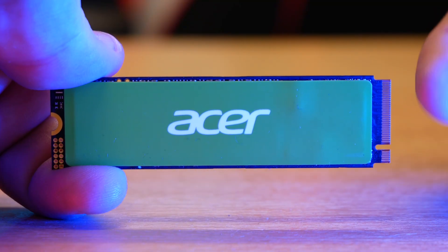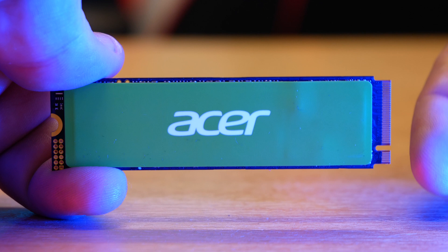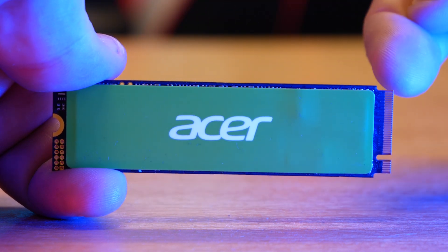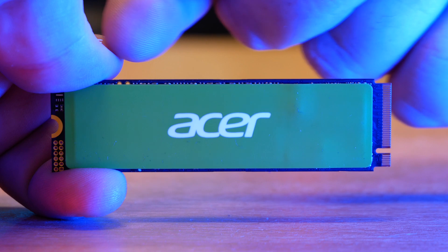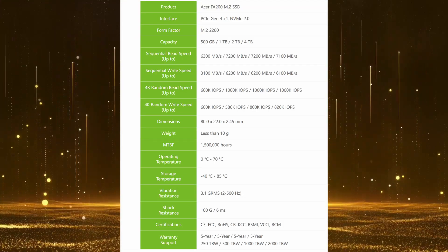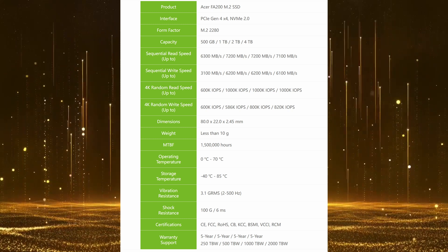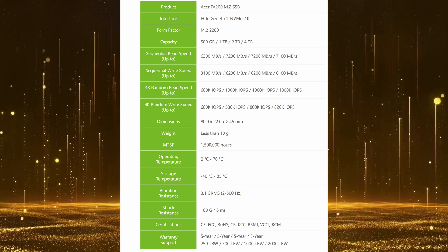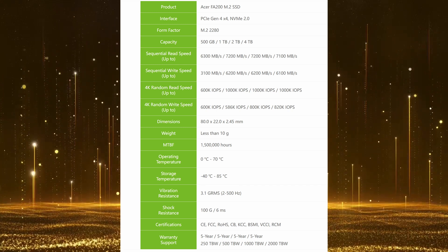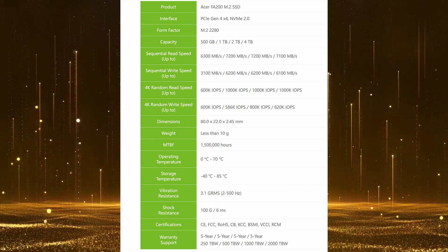The FA200 is a 2280 NVMe drive, which means it is 22 millimeters wide and 80 millimeters long, so it will fit in pretty much all modern motherboards with an NVMe slot. It is a Gen 4 drive with speeds claimed to be upwards of 7200 megabytes per second sequential read and 6200 megabytes per second sequential write, which we will put to the test later in the video.